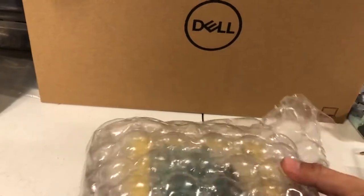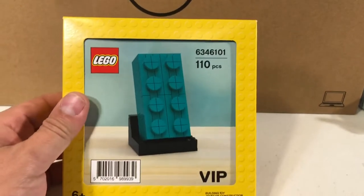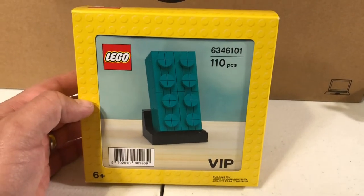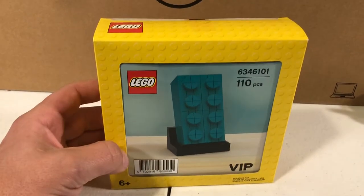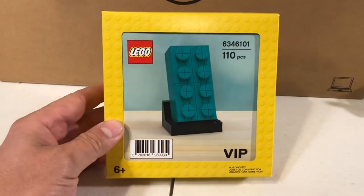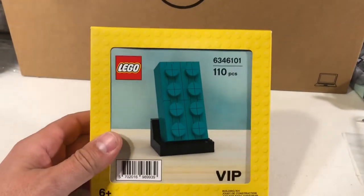Can you guess what it is? It's the buildable teal brick. This set was a promotion just about a little over a week ago, set 6346101. It's a VIP promotion that you can only get if you spent, I believe, $200 — which was a little outside of my budget. I asked a couple people if they had gotten any, and Doug had one and I was able to get that from him. I'm going to be building this and displaying it in my shop because the dark turquoise color is kind of my store color.